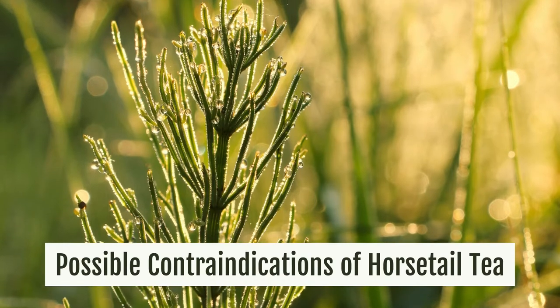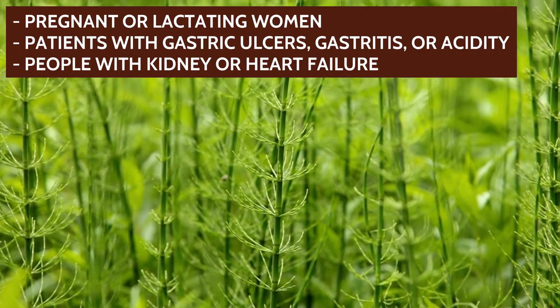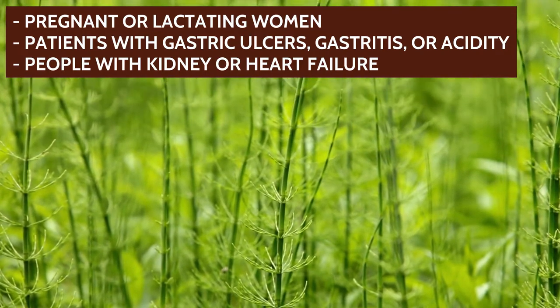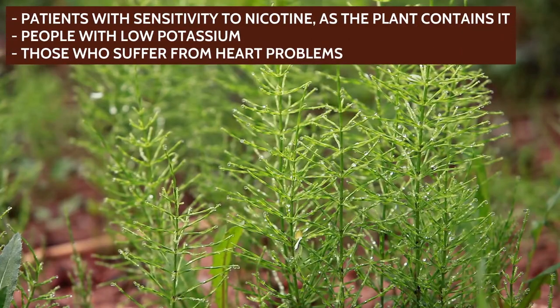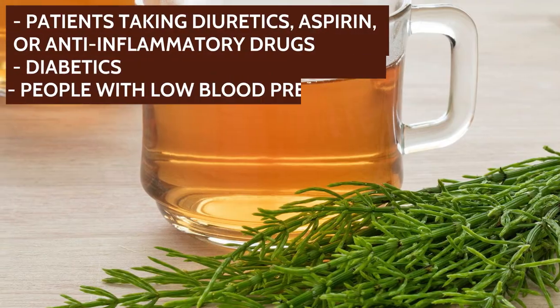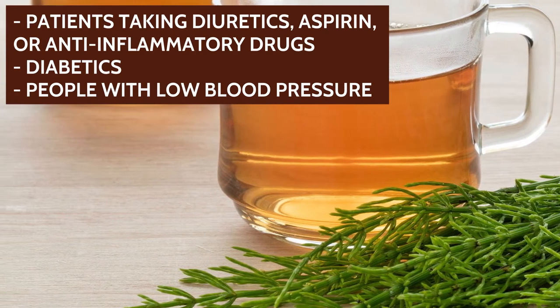Possible contraindications of horsetail tea. Horsetail, like any other medicinal plant, has contraindications that should be taken into account if you plan to consume it frequently. Its intake is not recommended for pregnant or lactating women, patients with gastric ulcers, gastritis or acidity, people with kidney or heart failure, patients with sensitivity to nicotine as the plant contains it, people with low potassium, those who suffer from heart problems, patients taking diuretics, aspirin or anti-inflammatory drugs, diabetics, or people with low blood pressure.